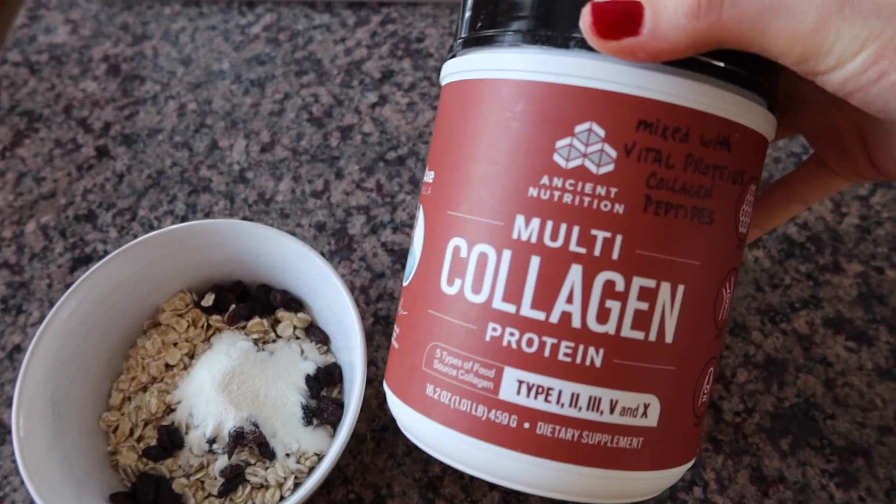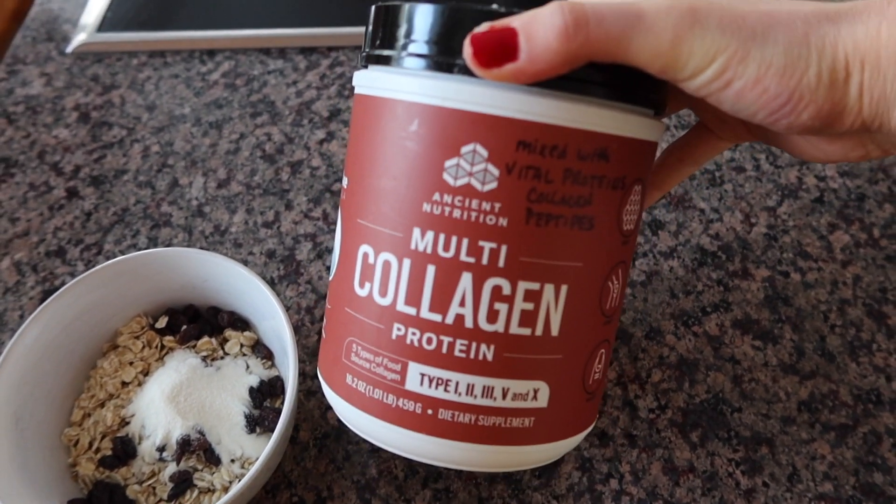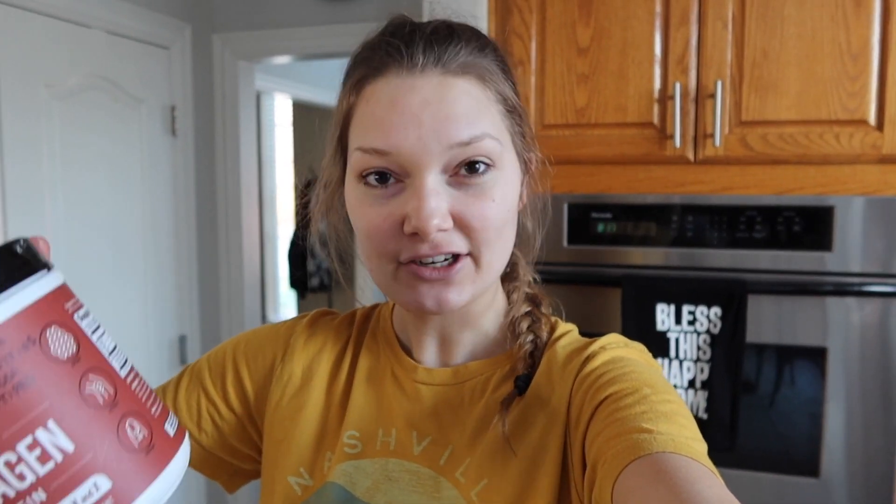Here's the oatmeal before adding the water. I just put in some multi-collagen protein powder by Ancient Nutrition — I'll link this down below. I love adding collagen because you don't taste it like regular protein powder; it adds a little creaminess to oatmeal and smoothies. It's good for your hair, nails, bones, and has a ton of amino acids. One scoop has nine grams of protein. Most protein powders have around 20 grams, so if you want more you can add two scoops, but for now we're just adding one. Let's put in some water and stir it up.